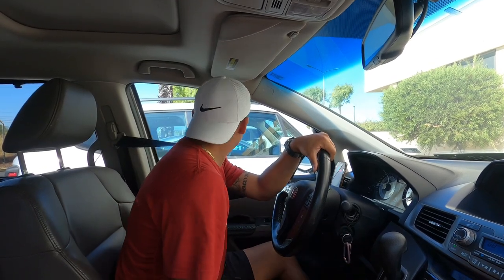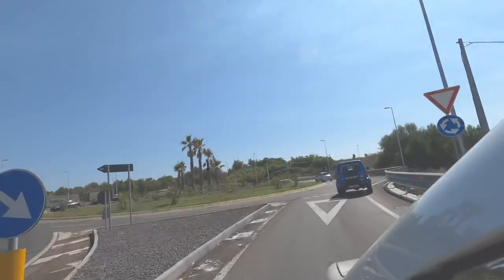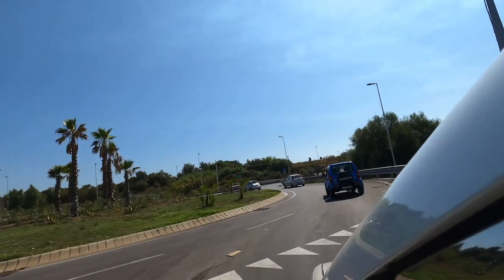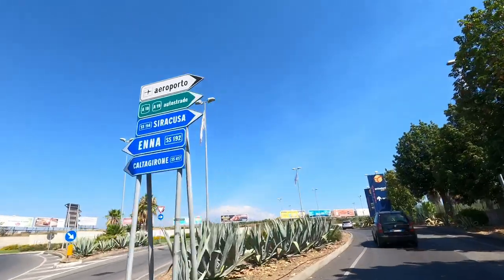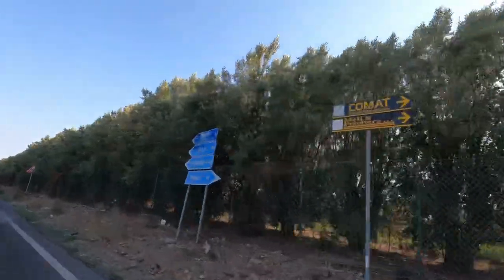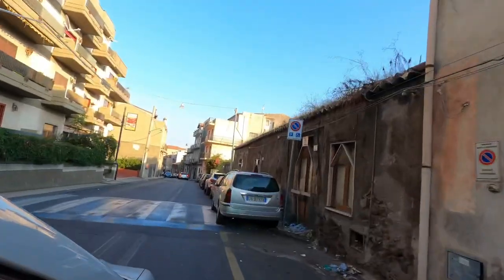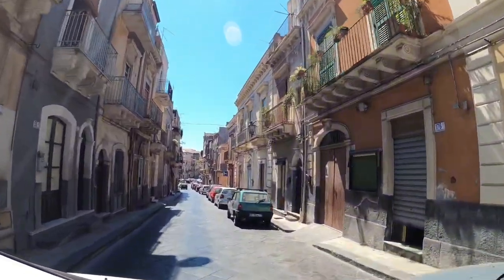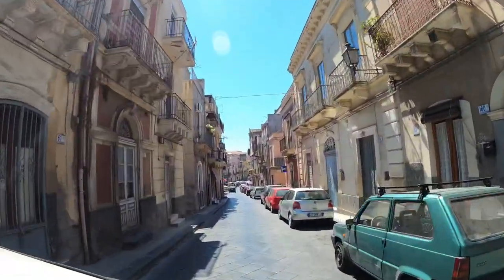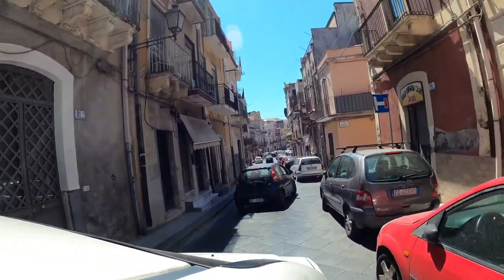Once we finally got our licenses, we decided to go out on the road, and what an experience that was. I've only seen a handful of stoplights and even fewer stop signs. Everything here is regulated by a roundabout, which seems easy enough until it has maybe five or six exits with signs pointing in 15 different directions. Driving down the road is challenging the closer you get to the water because the streets get narrower. There are times where you have to fold in your mirrors just driving down the street.